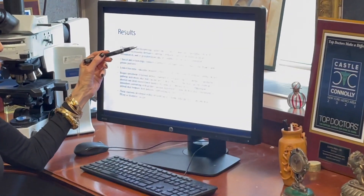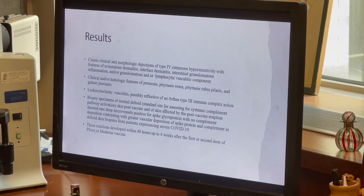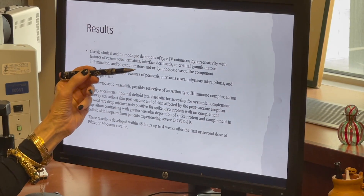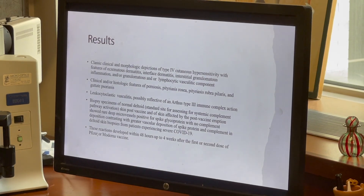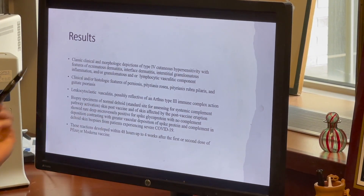The majority of these patients had clinical and morphologic depictions of classic type 4 cutaneous hypersensitivity. Some cases resembled perniosis, pityriasis rubra pilaris, and guttate psoriasis. We had one case of a leukocytoclastic vasculitis, probably reflective of an Arthus-type immune complex reaction.